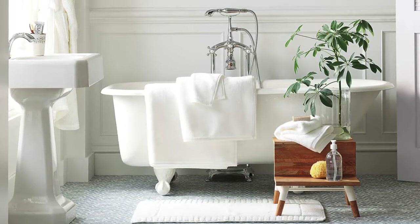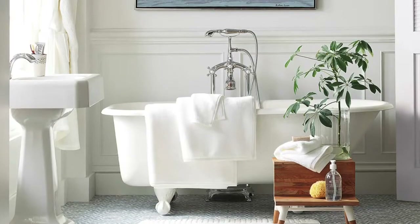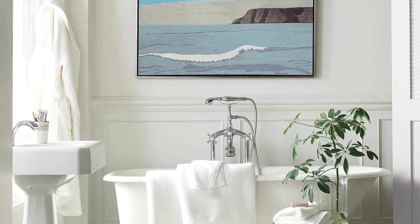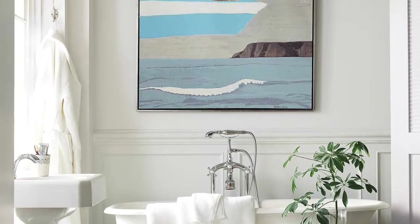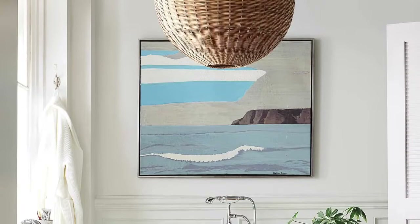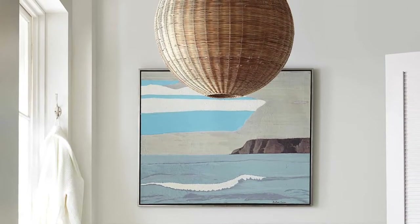Some people don't like the coastal look because they think it's too cheesy or overdone. But I feel like this room is perfect — it gives you that coastal nod through the artwork and through that light fixture, but it's still light and clean.